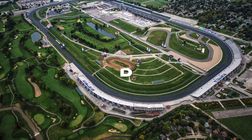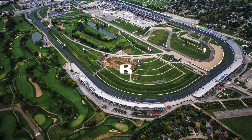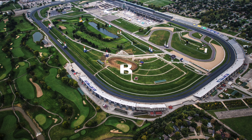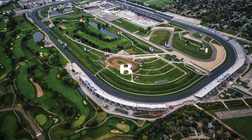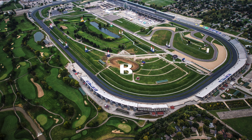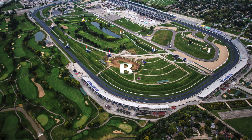Next up is Indy — the Brickyard. I gave a B. Unpopular opinion, but I really like it, and I think some of the racing there the last five years have actually been really exciting. Obviously the 2008 Goodyear tire incident has dampened a lot of people's opinion, but I personally like the Brickyard.